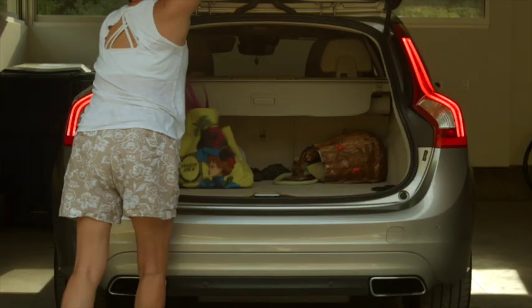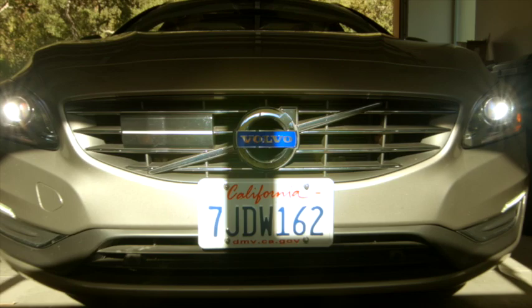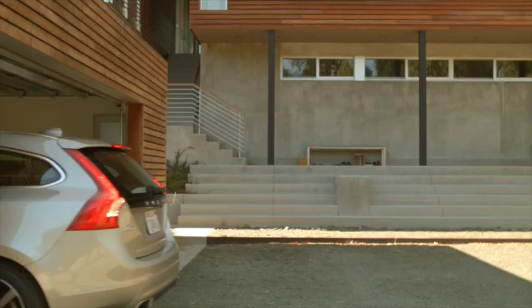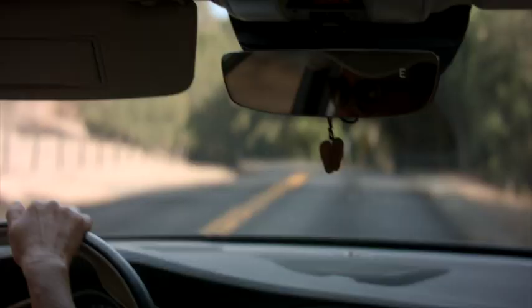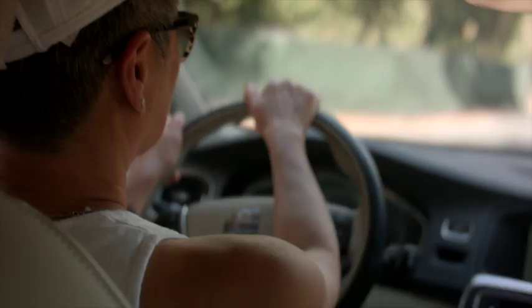I bought this Volvo in December of 2015 and have been really happy with it. I had not been interested in Volvos because I always thought that it was for women with kids, so it just didn't seem like my type of car. The station wagon looks sporty. I felt like I could see myself in the car.